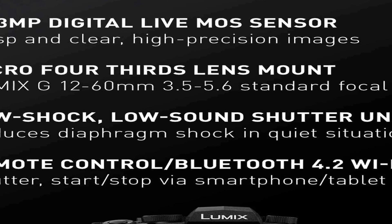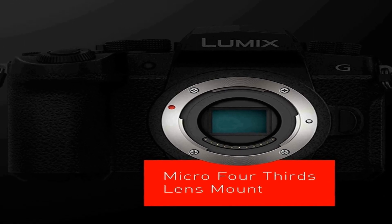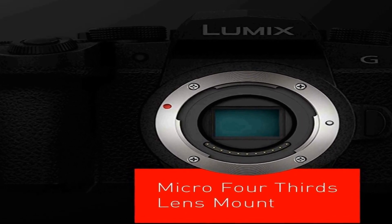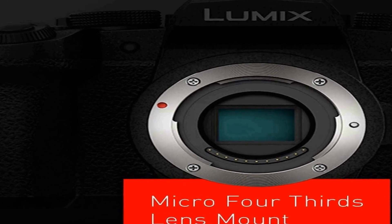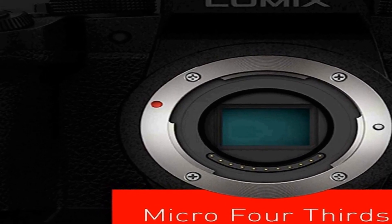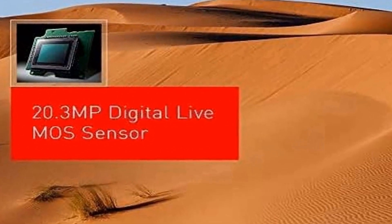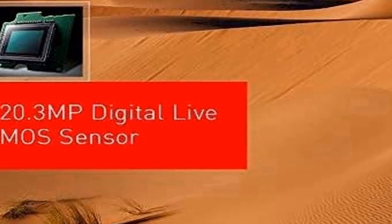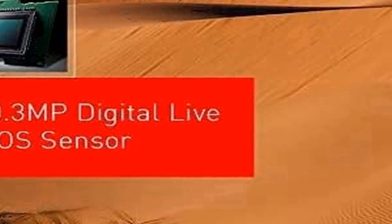One standout feature of the G95D is its 5-axis dual IS image stabilization, which minimizes camera shake ensuring sharp and steady images and videos even in challenging shooting conditions. It's a great tool for capturing smooth 4K video at 24p and 30p, making it an excellent choice for videographers. Additionally, the camera comes with pre-installed V-Log L, a feature that enhances video capabilities by offering a wide dynamic range.